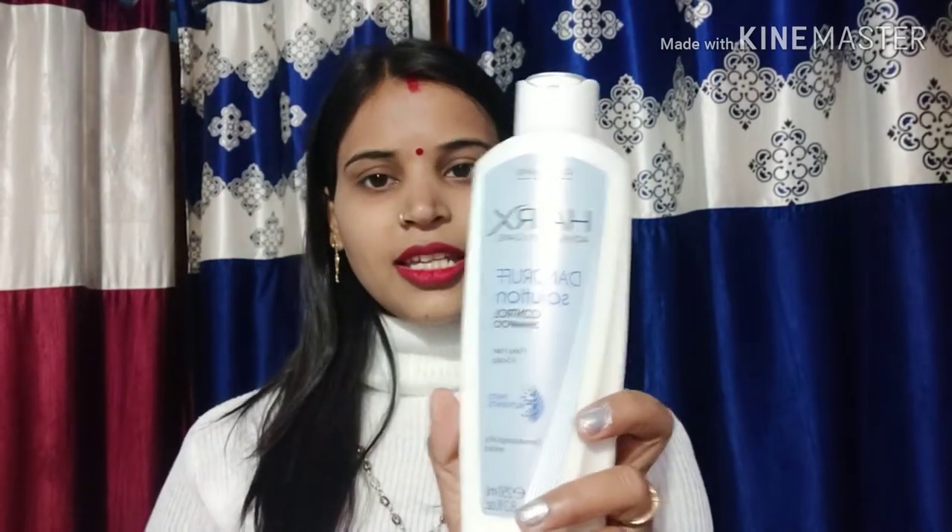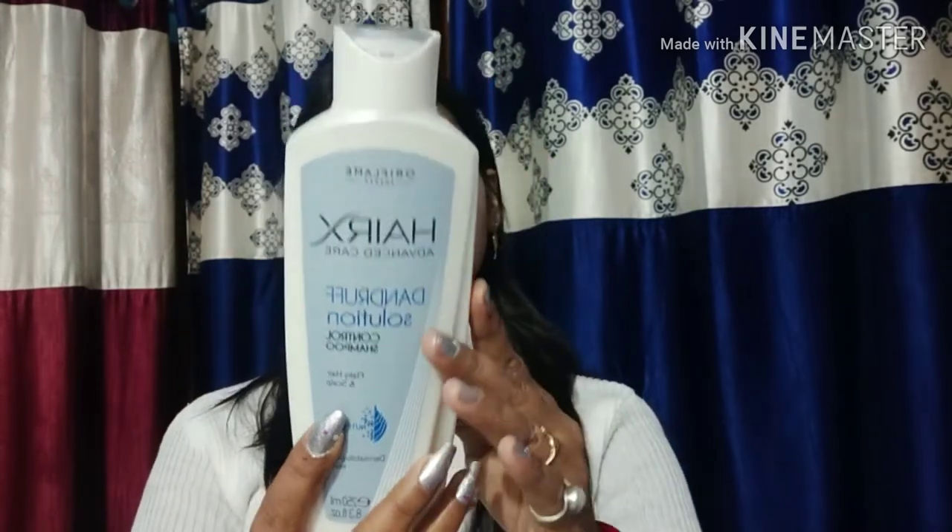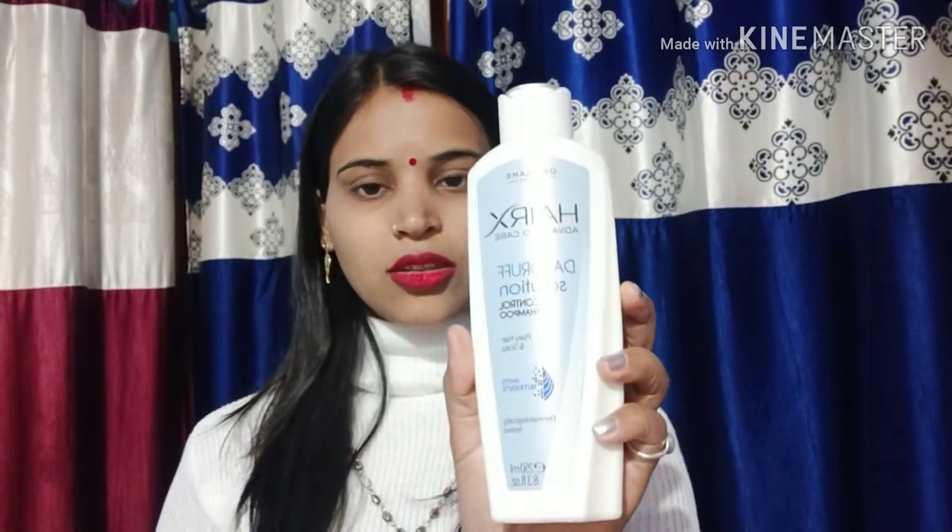First of all, let me start the video. This is an Oriflame sample — it is a dandruff treatment sample. If your hair has dandruff, this is a very good product. If I talk about the price, this is Rs. 459.